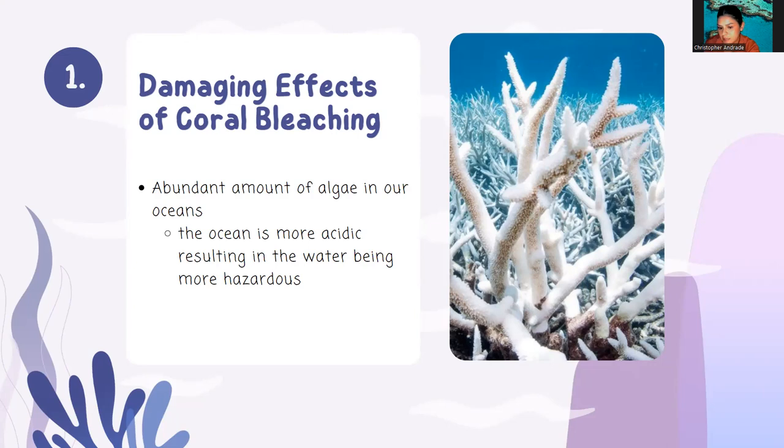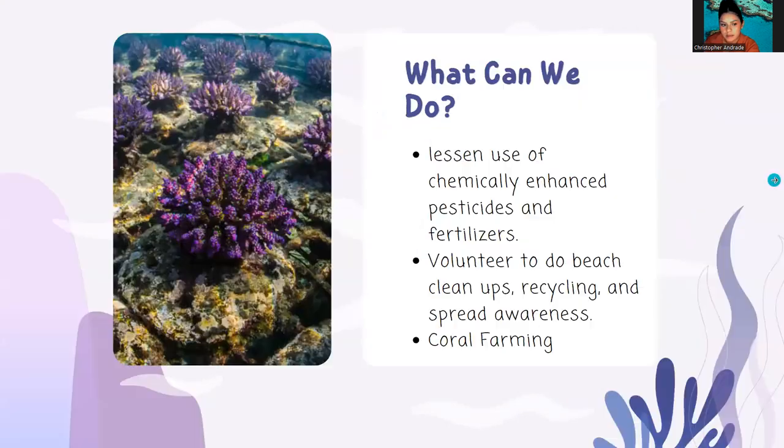Thus, an abundance of algae in our oceans can be harmful to fish, sea turtles, and marine mammals, but it can also be harmful to us. Because with the ocean becoming more acidic, it is actually more hazardous for us, meaning we wouldn't be able to swim, fish with our family, or do other ocean activities.